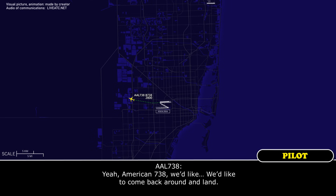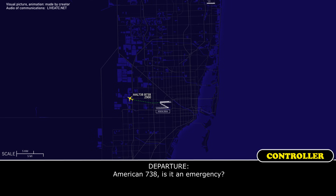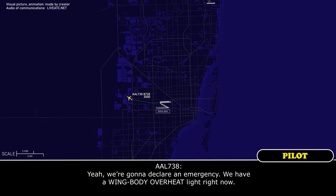American 738, we'd like to come back around and land. American 738, is this an emergency? Yeah, we're going to declare an emergency — we have a wing body overheat light right now.